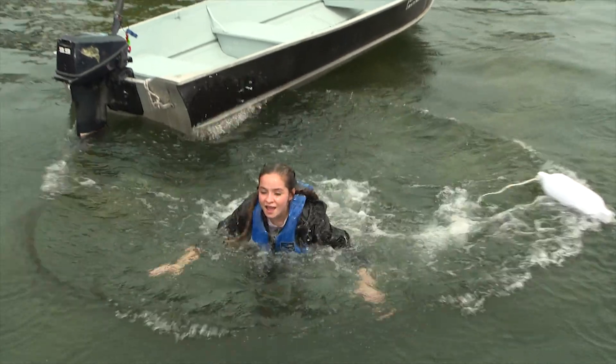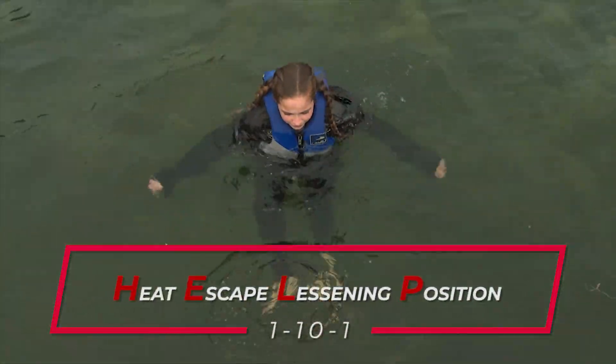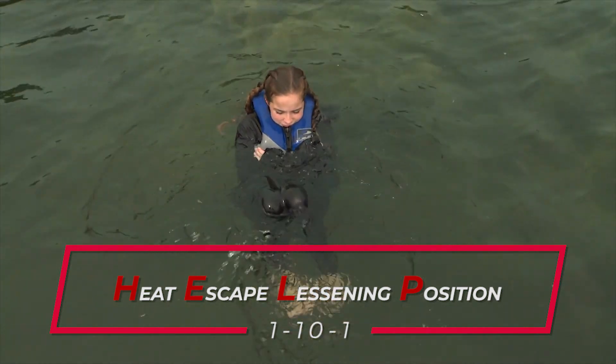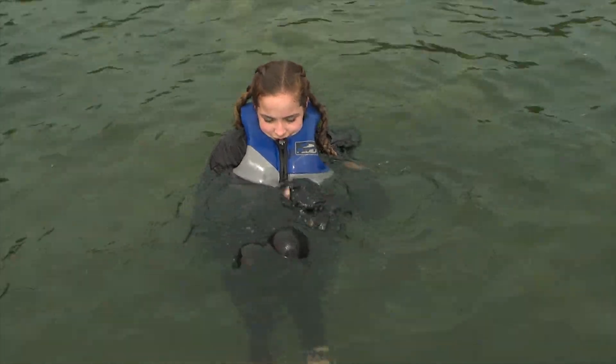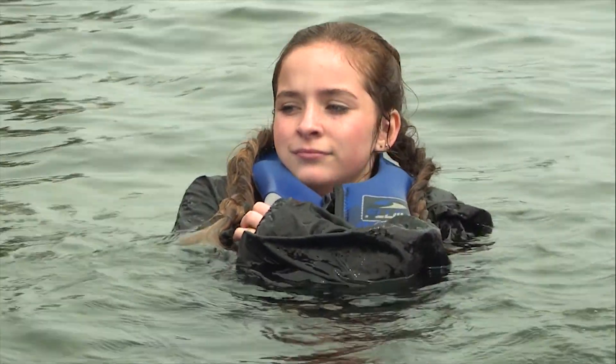If you're not able to get out of the water, conserve body heat with HELP — the heat escape lessening position. Bring your knees up to your chest and keep your arms tight against your sides. The key is to protect your armpits and groin, where the greatest heat loss occurs.